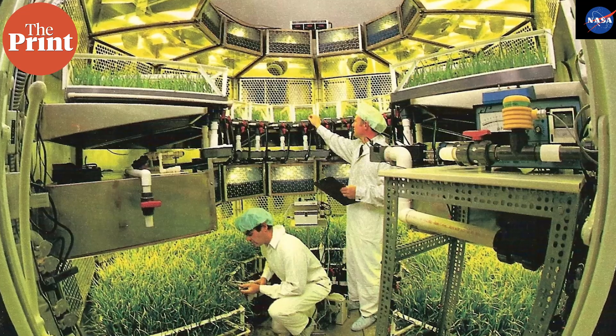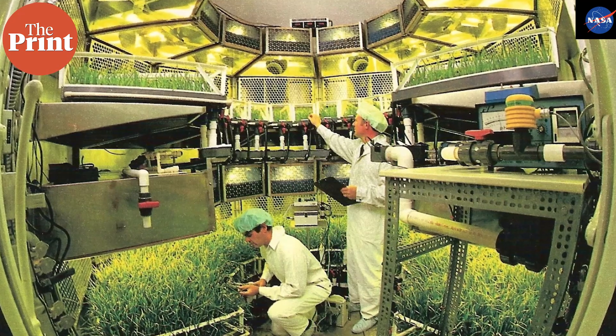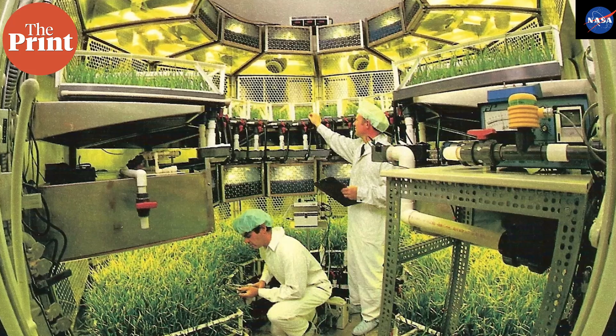The seeds, meanwhile, are part of a much bigger question: can we grow food outside Earth? Farming in space is a survival skill we will need before any permanent lunar or Martian settlement.